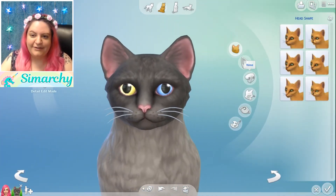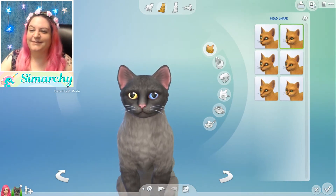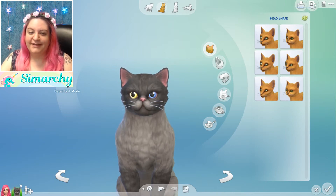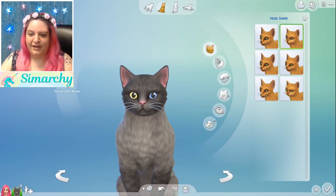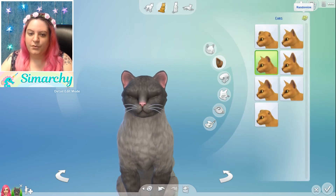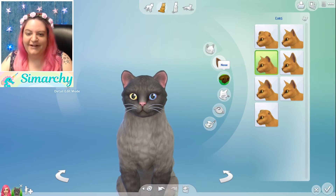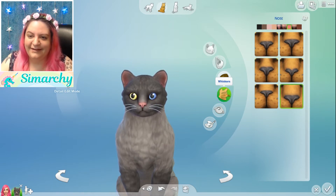Now we're just going to go down the line and randomly generate everything three times. Her eyes are going to change, which is so sad because I love them so much. Let's do her head shape first — one, two, three. It just keeps landing back on that one, but okay. Next is ears — one, two, three. Oh, those are cute, they're kind of rounded at the top. Next, let's check out her little nose — one, two, three. Oh, that one's cute. I'm glad it stayed pink. I like the pink nose.